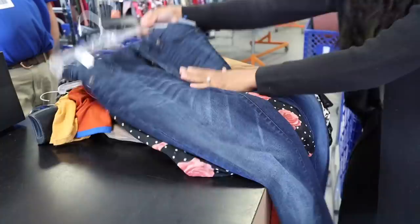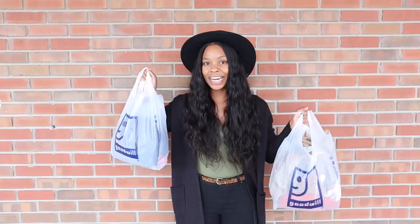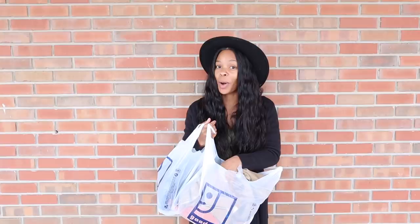As y'all can see, I am all done! Thank y'all so much for thrifting with me — this was so much fun. I told y'all I haven't been thrifting in a while, but I found some really cute pieces, some really good stuff. Hopefully you got some good tips from my little thrifting 101. I spent $50.56.